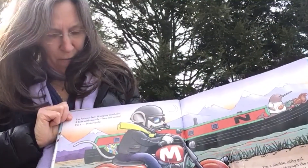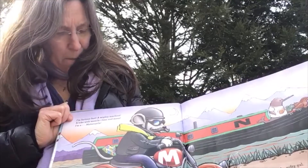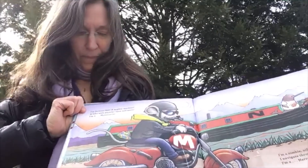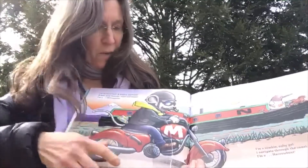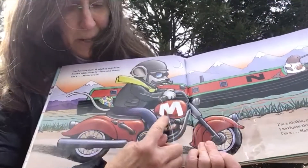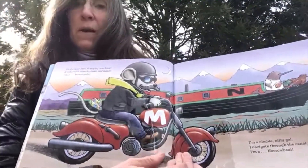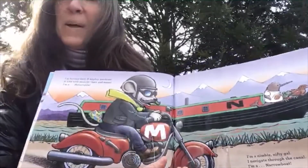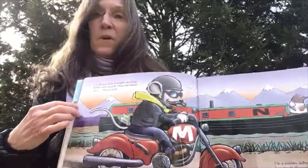M — I'm furious fast, a mighty machine, a bike with muscle, lean and mean. I'm a motorcycle. Take a look at that letter M on the gas tank of the motorcycle. The motorcycle mouse is wearing a mustache and he certainly has his helmet on.